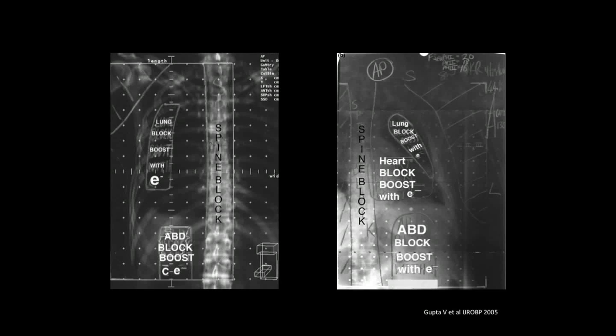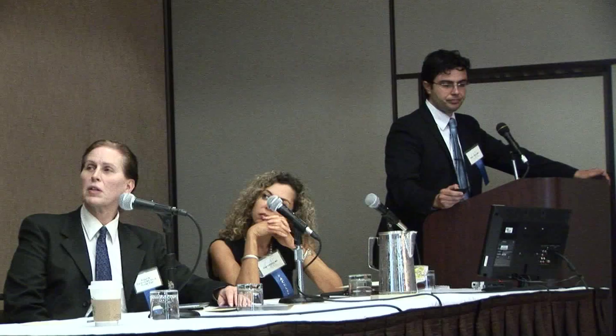As you can see here in this slide, this is the traditional radiotherapy technique, and it's very difficult to deliver high radiation dose to the chest wall without irradiating the ipsilateral intact lung. As reported by the authors of Memorial Sloan-Kettering in New York, with this approach the results are not satisfactory. They reported a median overall survival of only 13 months and a two-year overall survival of 23%, and the pattern of failure in these patients was local and regional.